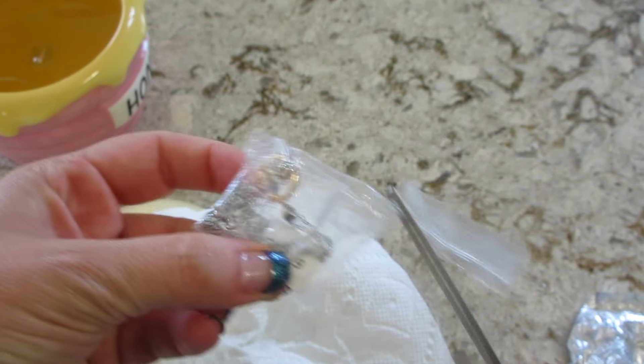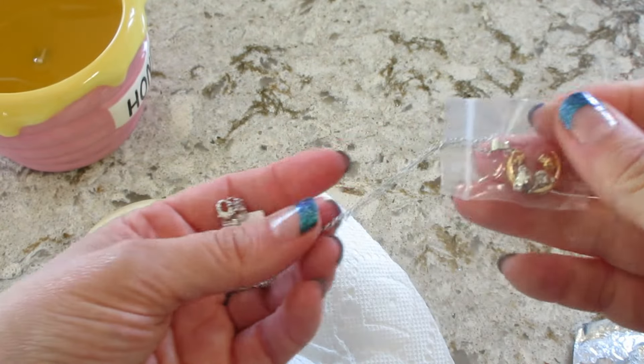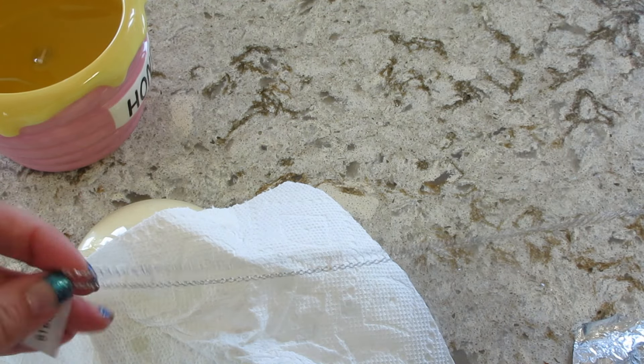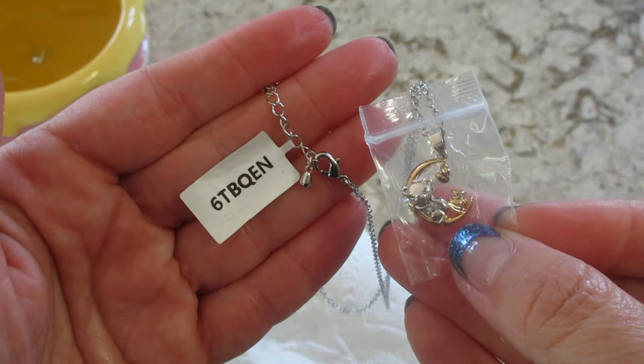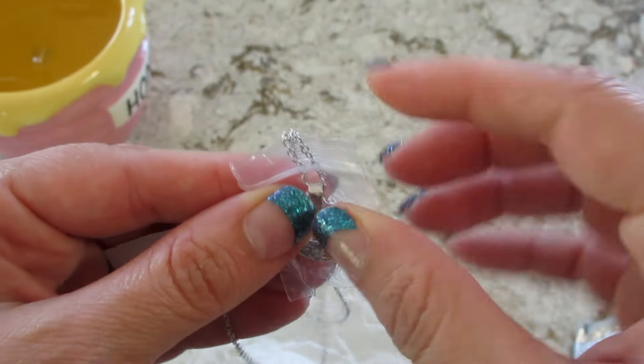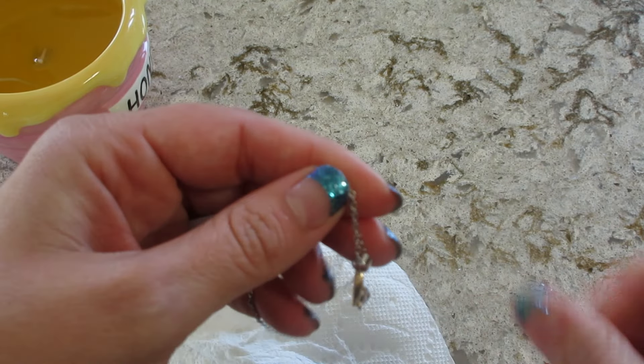They actually double-bagged it, which I like — the charm was in a separate bag from the rest of the necklace, so it's least likely to get all jumbled or tangled up. Their necklaces are always adjustable. There's an appraisal code on the end, and this ended up appraising for $35.